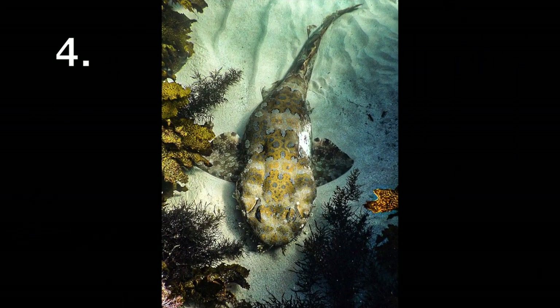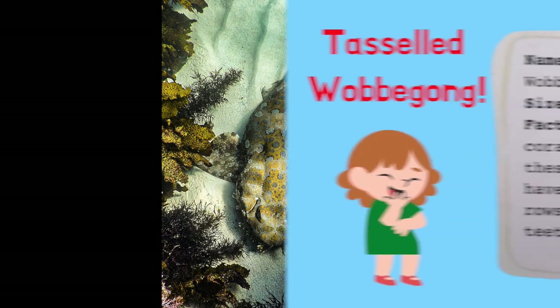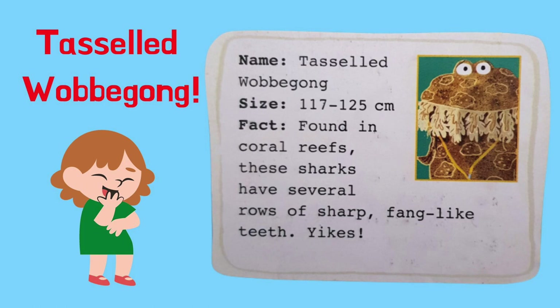This is a type of shark. Can you guess its name? It's a tasseled wobbygong. Tasseled wobbygongs are found in coral reefs. These sharks have several rows of sharp, fang-like teeth. Yikes!